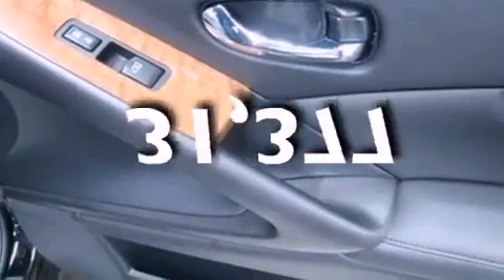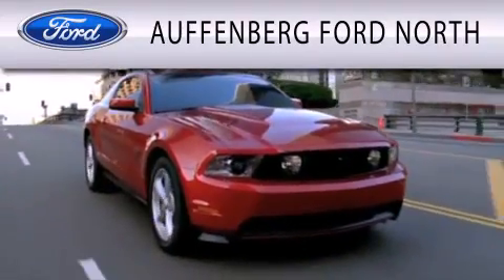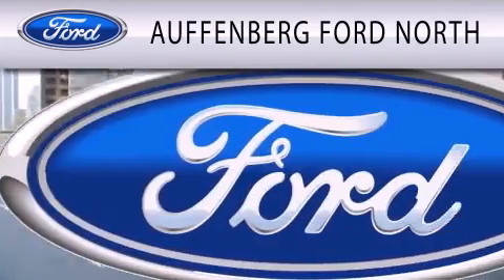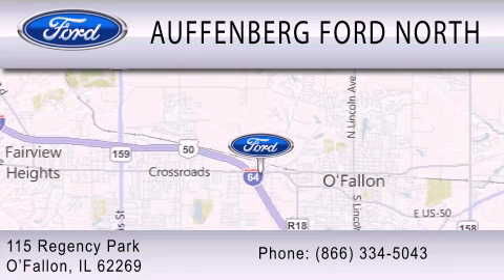This vehicle has fewer than 32,000 miles on the odometer. Stop by today and test drive this vehicle for yourself. Auffenberg Ford North is dedicated to doing everything possible to ensure that the experience you have selecting your next vehicle is as pleasant as possible. We are located at 115 Regency Park in O'Fallon.